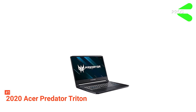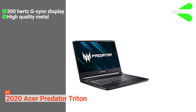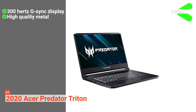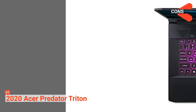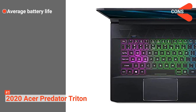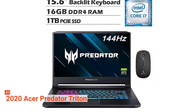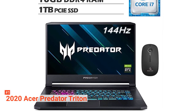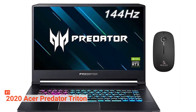Its pros are: it supports a 300Hz G-Sync display, it is built using high-quality metal, and it supports wireless connectivity. However, the cons are: it has an average battery life, and it runs hot while typing. If you want a gaming laptop that runs a bit quieter than most gaming laptops while playing, the 2020 Acer Predator Triton 500 is a great choice for you.